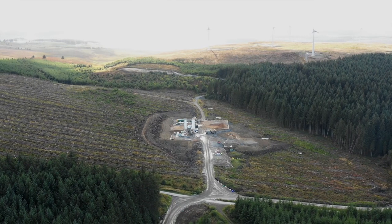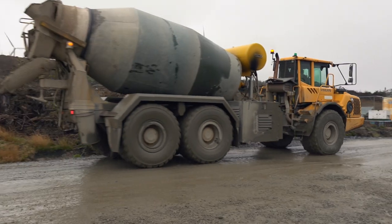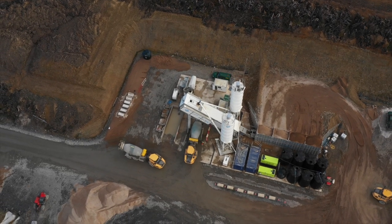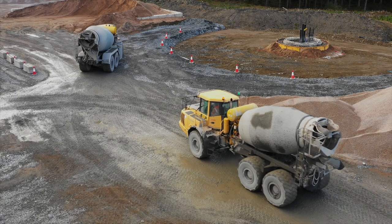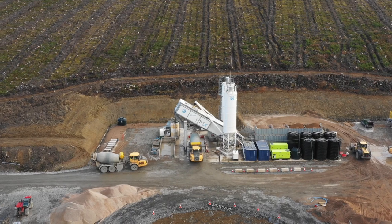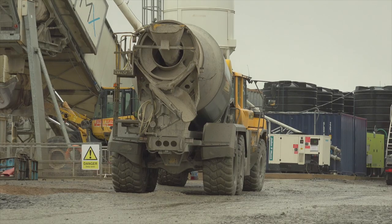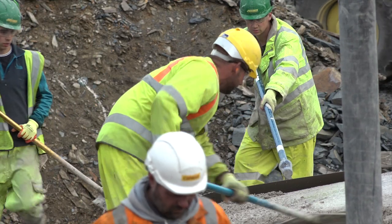We're using on-site batching for the concrete, which means the concrete is actually manufactured on-site. This reduces significantly the volume of traffic and therefore the impact on the local roads. If you consider that 600 cubic metres would normally be delivered in six cubic metre road vehicles, that's 100 vehicles each with a return journey required during a single pour, which takes place within a single working day. So that's a significant volume of traffic and potential disruption that's taken off the local road infrastructure.